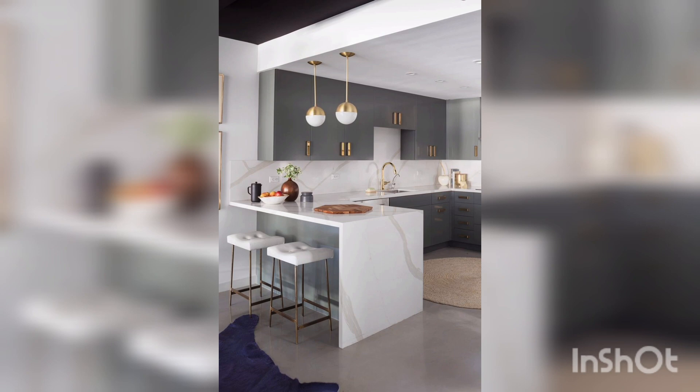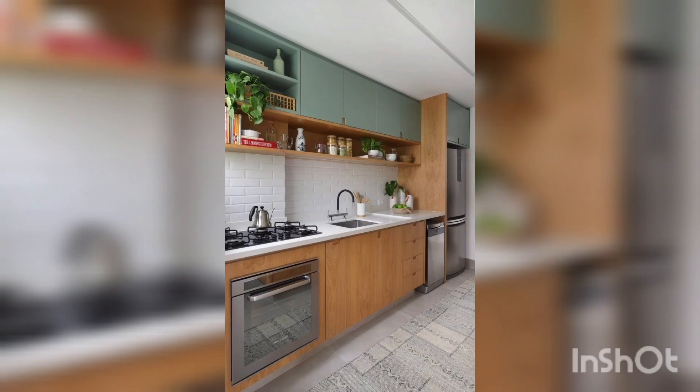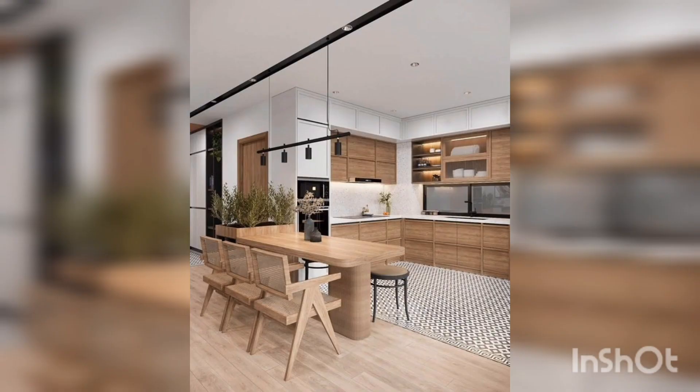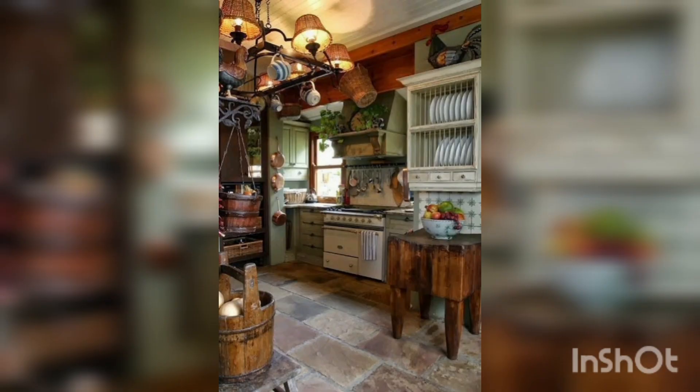In a kitchen, trading out cabinets for open shelving helps foster an airy look. The key is to avoid cluttering up the shelves with too many items. Mix in a few pieces of pretty dishware and drinkware with accessories such as small vases, wood cutting boards, framed art, or potted plants.